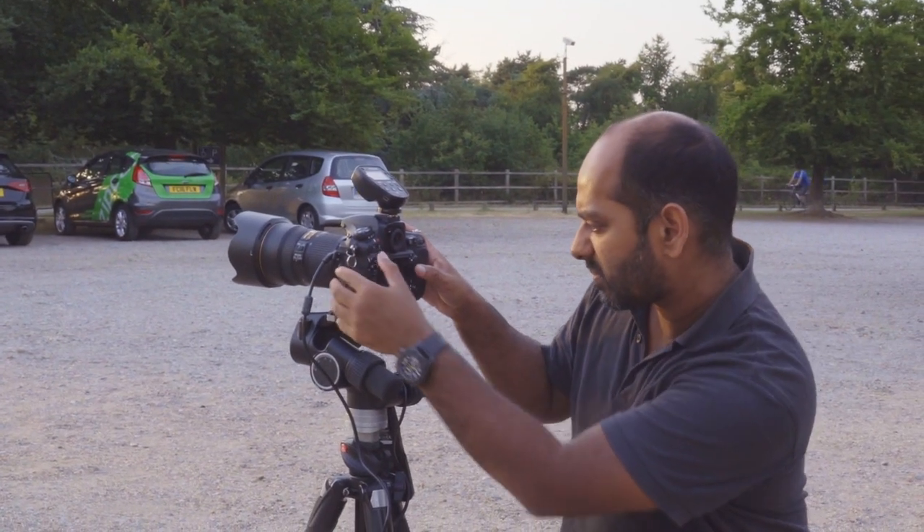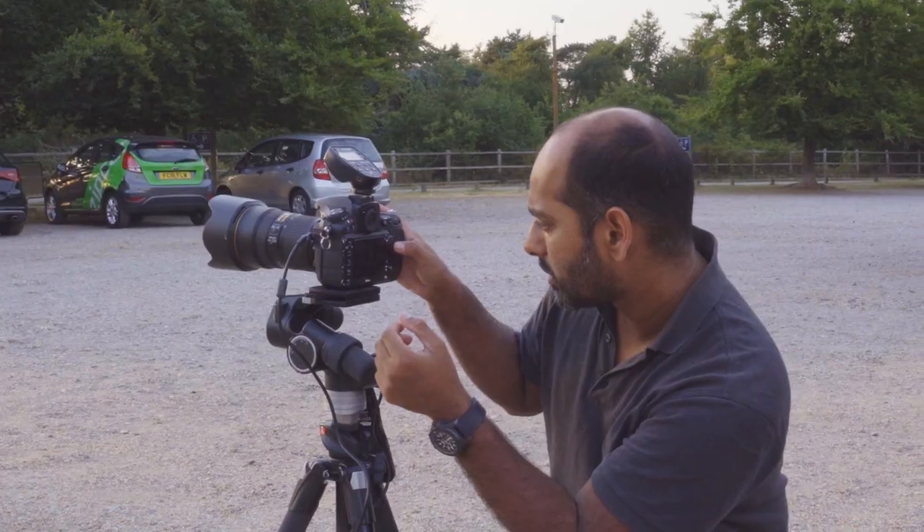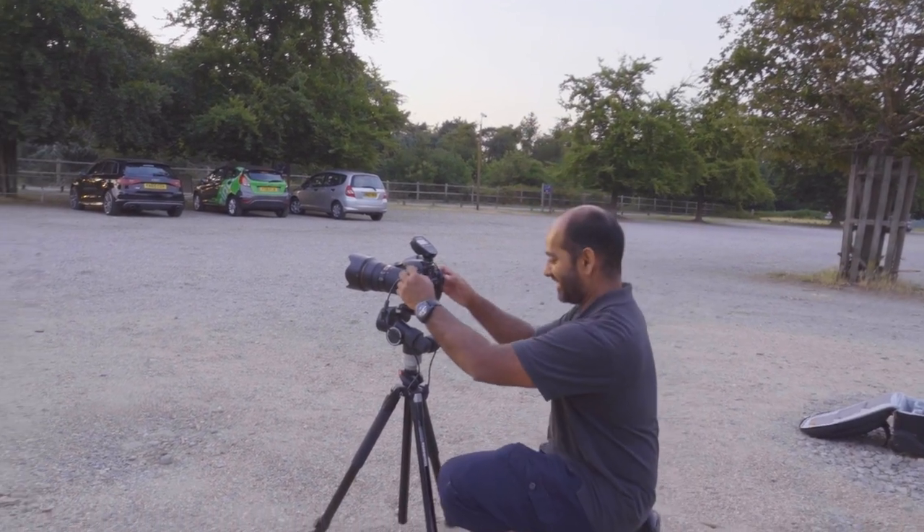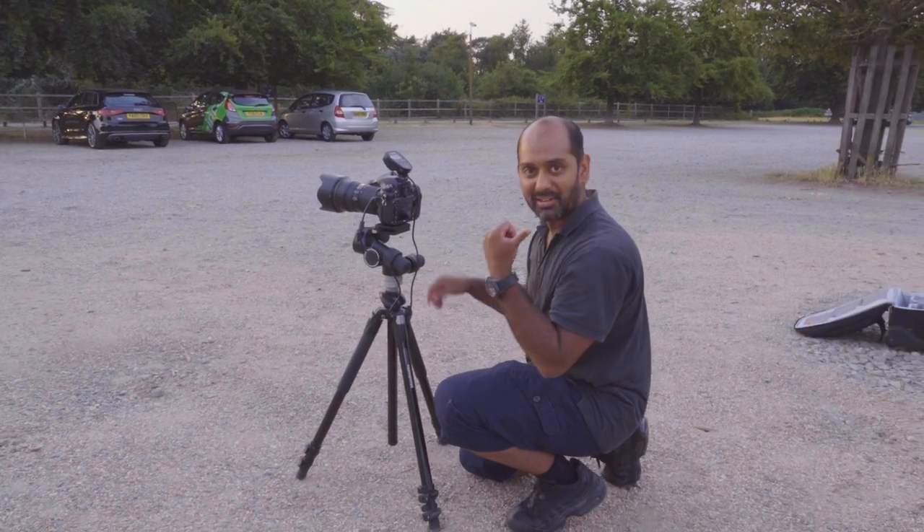Have you read about the story when the monkey pressed the shutter and then there was this big deal that the monkey is the owner of the photo because the monkey pressed the shutter? That's my monkey today.